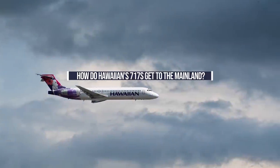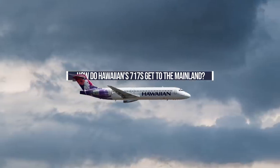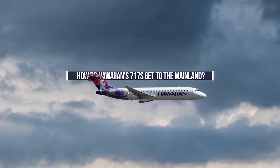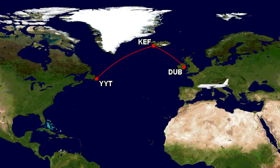But what happens if and when these aircraft do need to get to the mainland? This is necessary from time to time for things like maintenance checks, and how were they delivered in the first place? Short-range aircraft are frequently delivered across the Atlantic with no problem at all. Small Airbus and Boeing aircraft make the trip thanks to the very easterly port of St. John's in Canada and the part-way placement of Kevlavik in Iceland, and Irish airports are there to receive planes heading east.